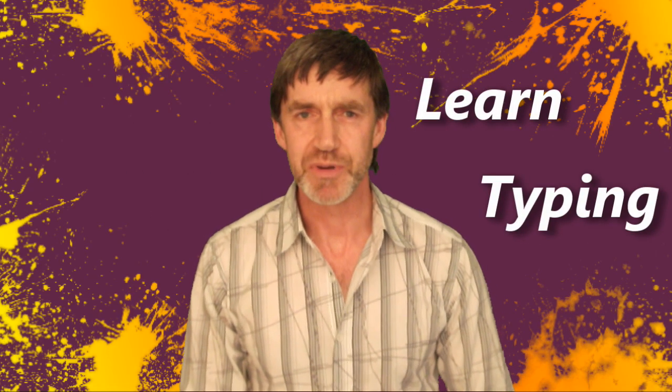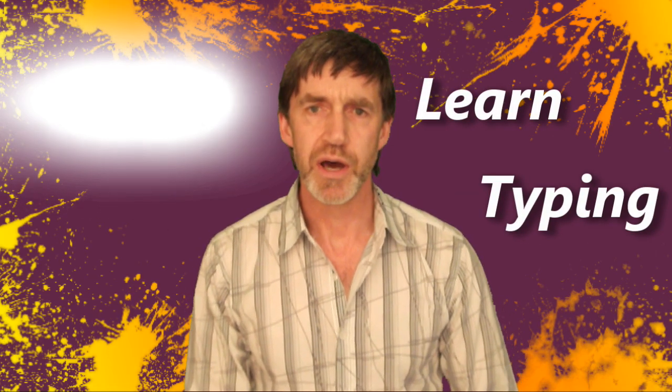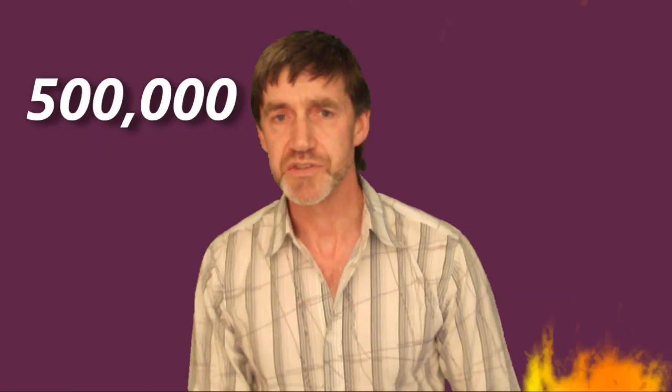Welcome to this introduction to Learn Typing. Learn Typing is a free online typing tutor which has received well over 500,000 visits from over 180 nations. This typing course has been prepared by a professional typing tutor who has taught students publicly and privately from age 6 through to 92.